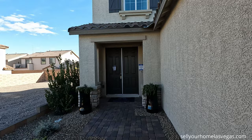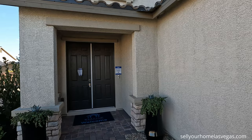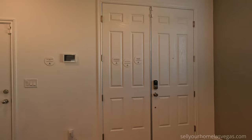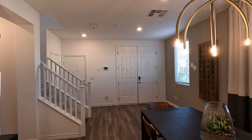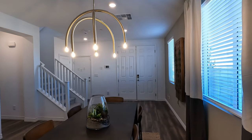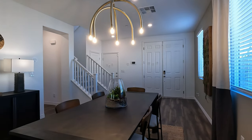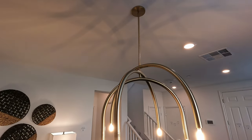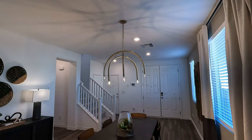Beautiful stacked stone entry, double doors — very traditional style. Welcome to the Sage Next Gen. Here's your entryway with nine foot ceilings, eight foot front and rear doors, and six-eight on the rest of the interior doors. The chandelier is included, and there are four LEDs in the dining and entry area.